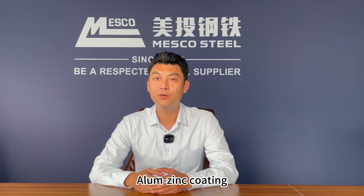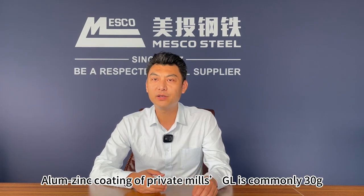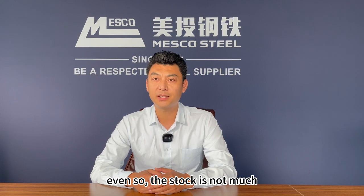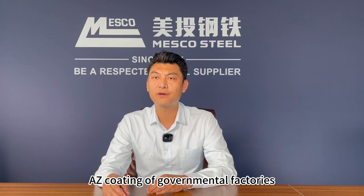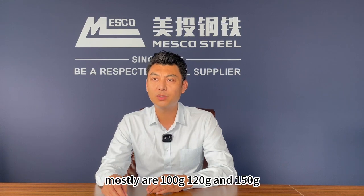Number 2: Aluminum zinc coating. Aluminum zinc coating of private mills' GL stock is commonly 30 grams; higher coating is very rare, and even so, the stock is not much. For governmental factories, coating is mostly 100 grams, 120 grams, and 150 grams.